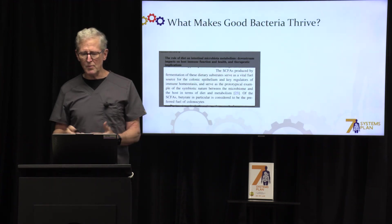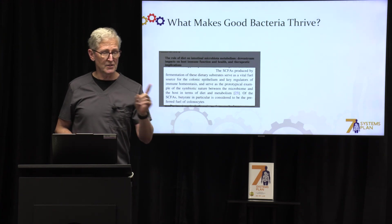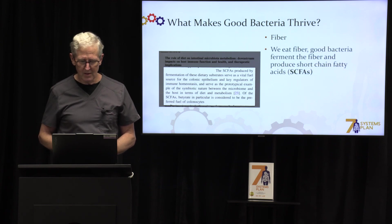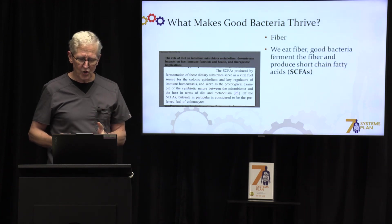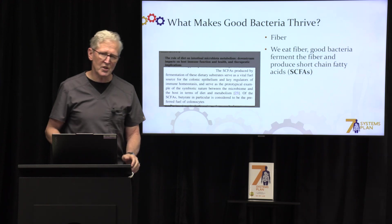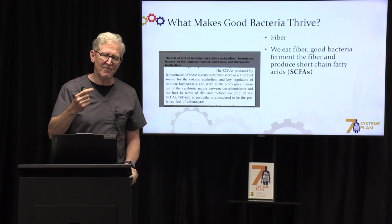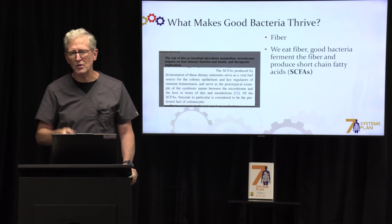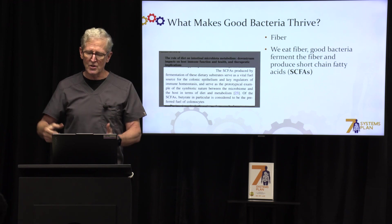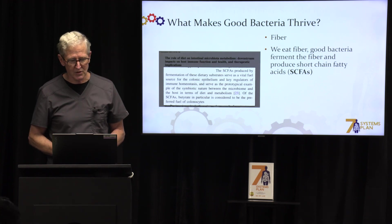So what makes these good bacteria thrive? If I can say one word, it would be fiber. We eat fiber, the good bacteria ferment the fiber, and produce something called short-chain fatty acids. Remember that — short-chain fatty acids. They are extremely important to our health in many ways.